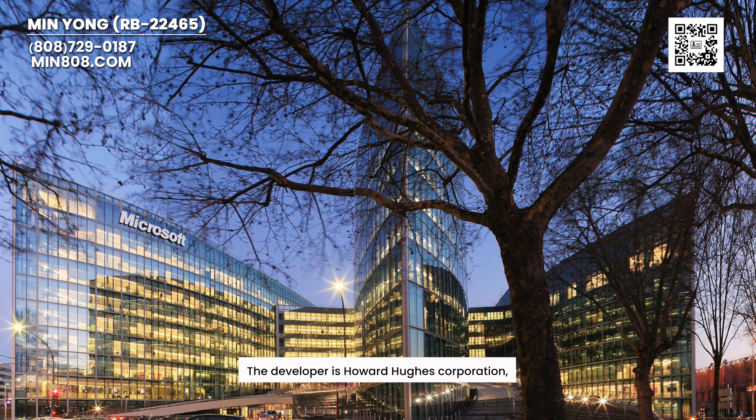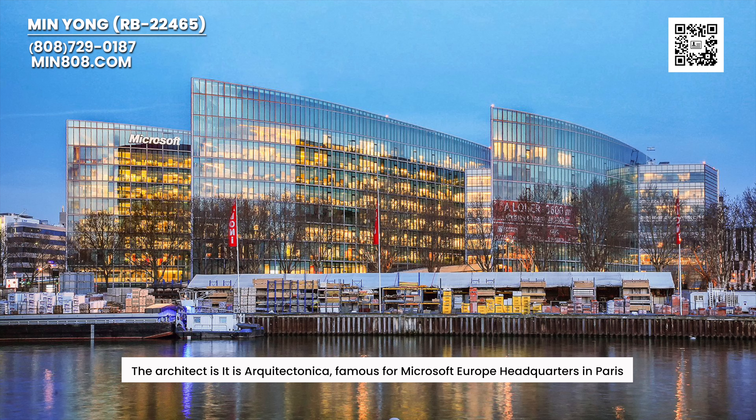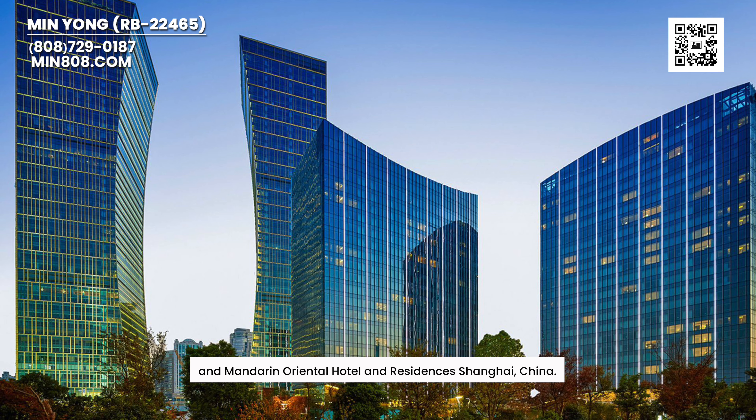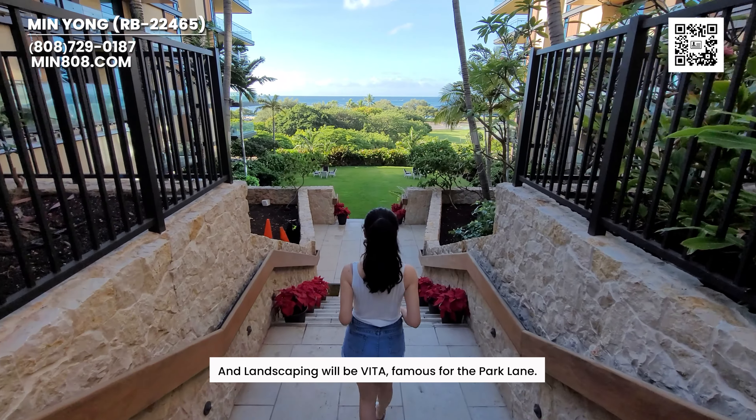The developer is Horius Corporation. The architect is Architectonica, famous for the Microsoft Europe Headquarters in Paris and the Mandarin Oriental Hotel in Shanghai. Landscaping is by Uvifita, famous for Park Lane.